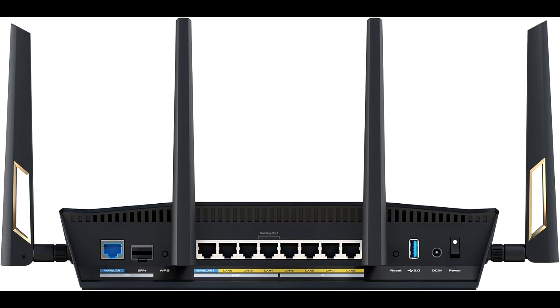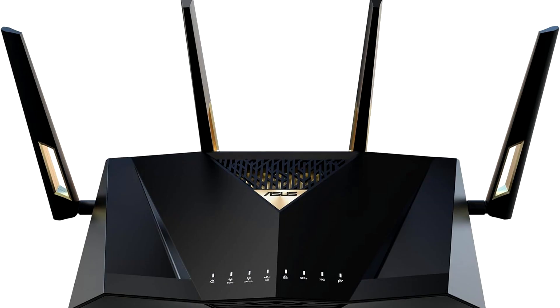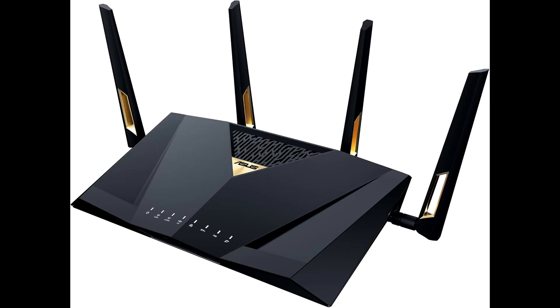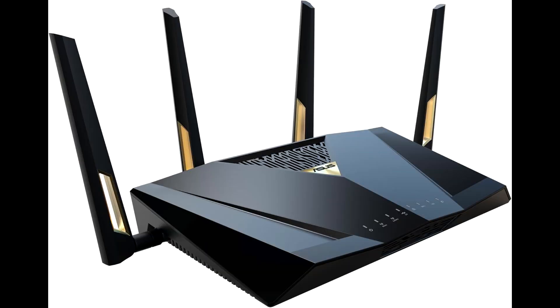Say goodbye to dead zones. The router features AI Mesh technology, allowing you to create a seamless Wi-Fi network throughout your home. By connecting multiple Asus routers, you can extend coverage to every corner of your house, ensuring a strong, reliable connection wherever you go. This is perfect for larger homes or those with challenging layouts that require robust Wi-Fi coverage.